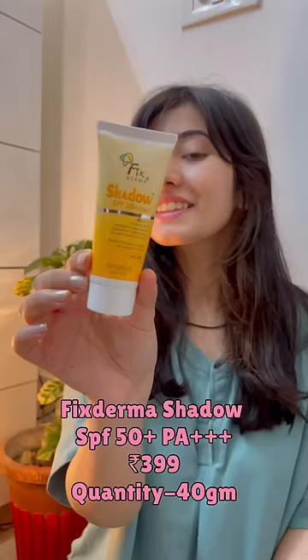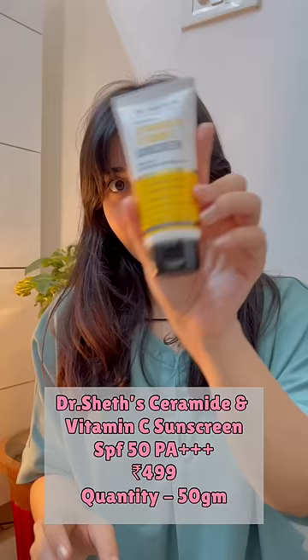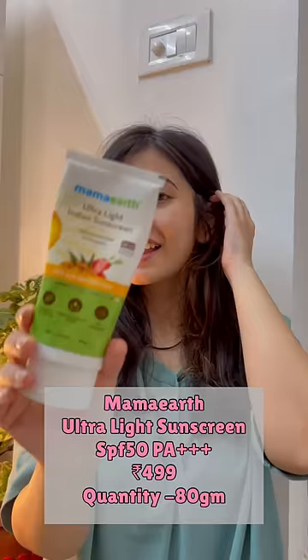At number 3, it's Fix Derma Shadow with SPF 50 — a broad spectrum sunscreen with UVA and UVB protection and a non-greasy formula. At number 2 — any guesses? It has to be Dr. Sheth's Ceramide and Vitamin C Sunscreen, suitable for all skin types, made by a dermatologist. Absolutely love it.